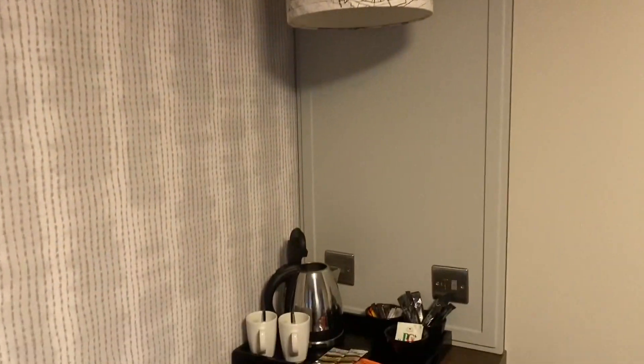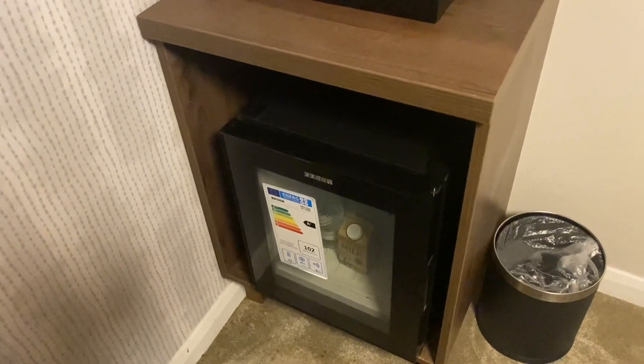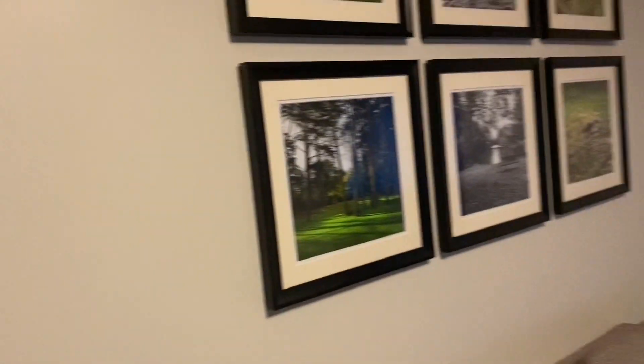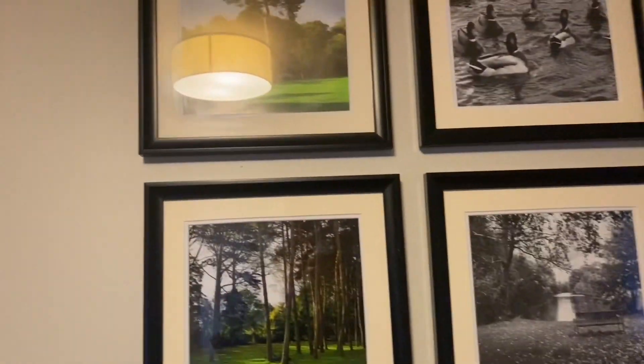I almost forgot, we've got also — we're in this section — there's a lamp, teas and coffees and a little fridge of milk in there. That's awesome, well planned. And a nice bit of ducks and trees.